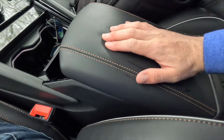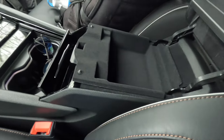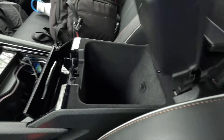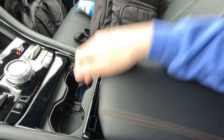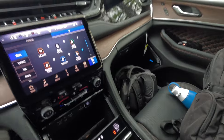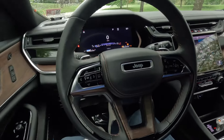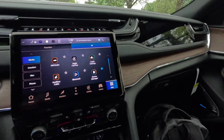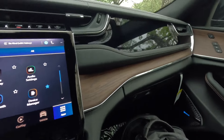The center armrest is nicely padded and leather-wrapped. Opening it up reveals an upper divider and a decent amount of storage space below. There's also a light in the center console. The overall dash looks very nice with wood, leather, and silver accent colored trim throughout.